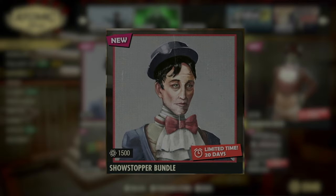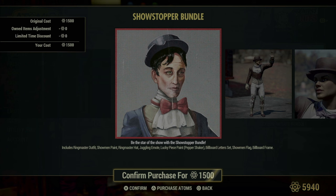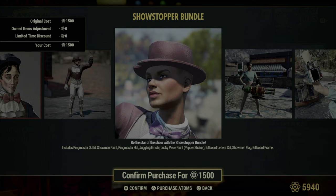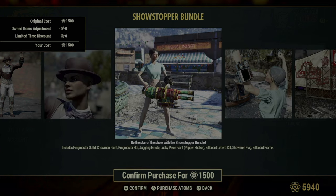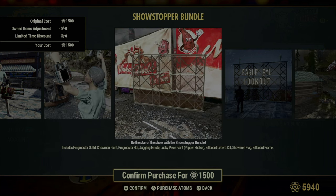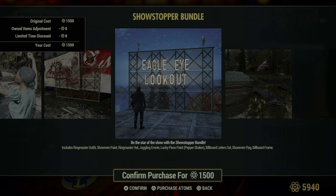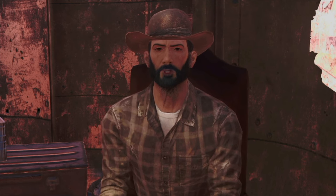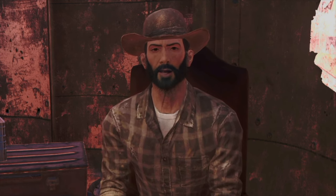Next up, we've got the Showstopper Bundle. This bundle is a real treat if you're looking to add some pizzazz to your survival routine. It features the Ringmaster outfit and hat, perfect for turning heads as you traverse the wasteland. You also get showman paint for your Pip-Boy, ensuring even your gear keeps up with your flair. The bundle includes a juggling emote, great for lightening the mood, and lucky piece paint for the pepper shaker, adding a sparkle to your firepower. Don't overlook the billboard frame and letters set, ideal for making a statement at your camp, and the showman flag, which lets you stake your claim with unmistakable style.